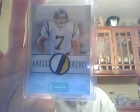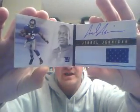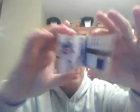Moving on to the second break, which was Playbook Football. We did five different boxes — some pretty nice stuff. We're definitely going to have more NT and more Playbook for next Friday. Doug Flutie for the Chargers, three-color patch to 25. Accolades signature for the Titans/Oilers — Warren Moon, numbered to 30. For the Browns, accolades signatures, Bernie Kosar, numbered to 49. On to the books — first book: Jarrell Jernigan, two-color jumbo patch auto to 399.